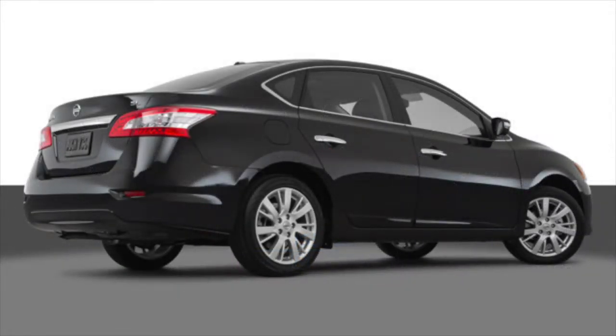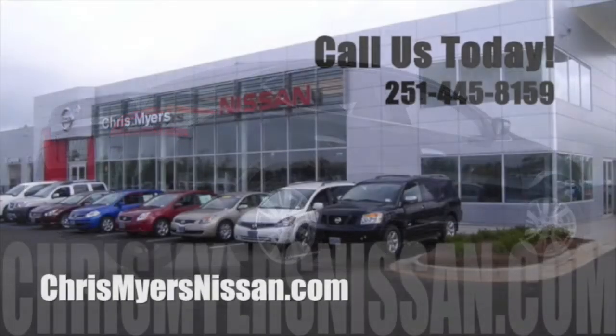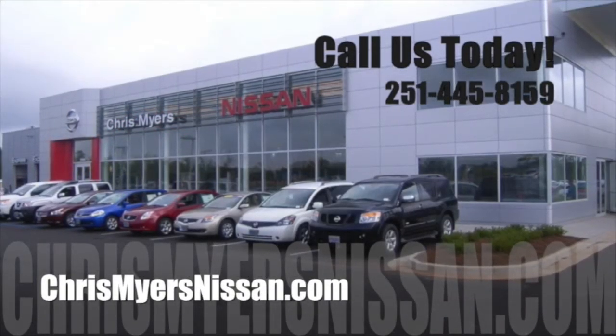What are you waiting for? Check out everything the 2015 Nissan Sentra has to offer with a test drive at Chris Myers Nissan in Mobile today.